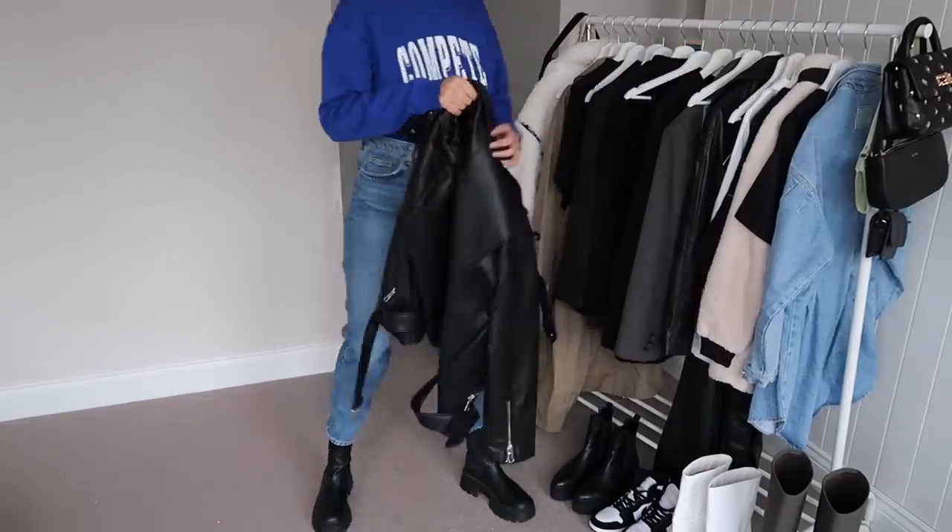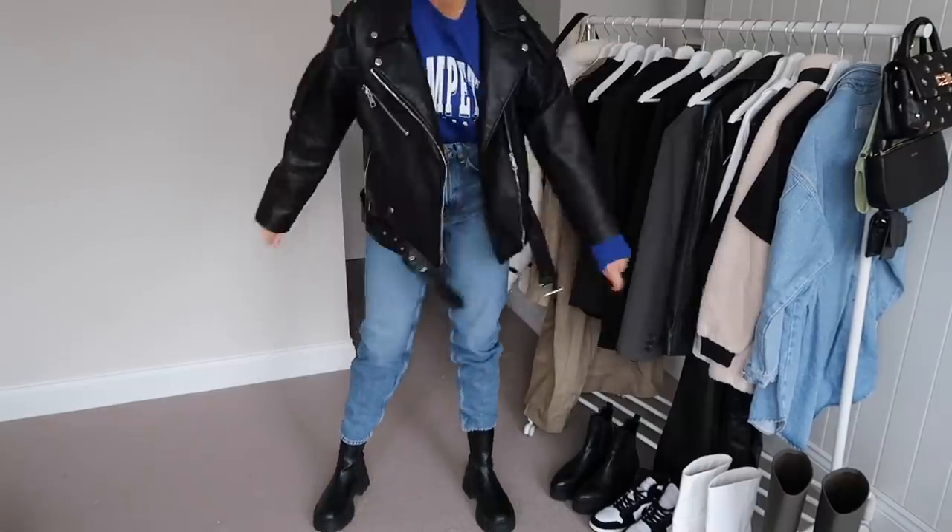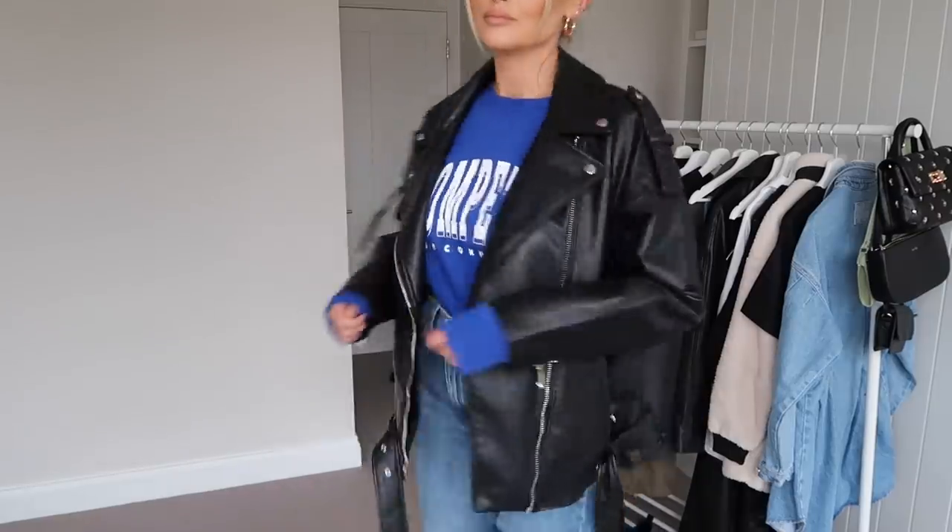I wanted to show you the boots I'm styling with this outfit — these are from Pull&Bear, but I got them from ASOS. Then I put the leather jacket on over the top. This leather jacket is actually from Zara, bought a while ago, but Zara leather jackets never really change — they're always the same. I'll do my best to link the exact one, or a very similar one. I'm wearing the leather jacket in a large to extra large — I always buy my leather jackets in the biggest size possible because I just prefer them to be oversized. Here is a full length mirror picture of that outfit altogether.